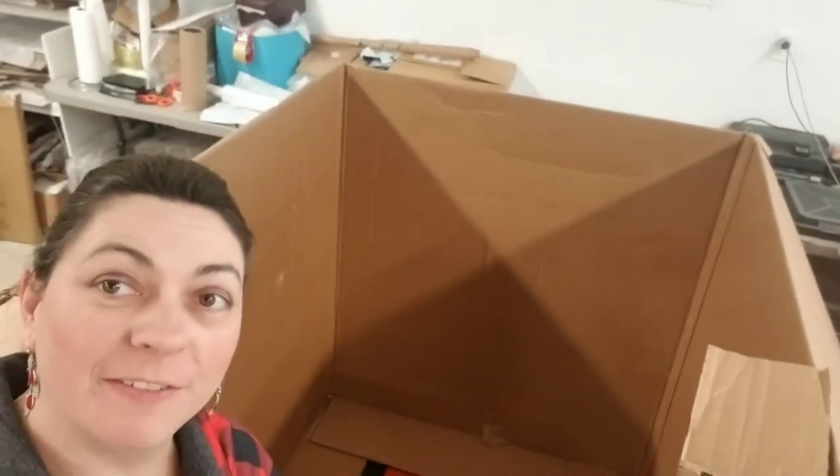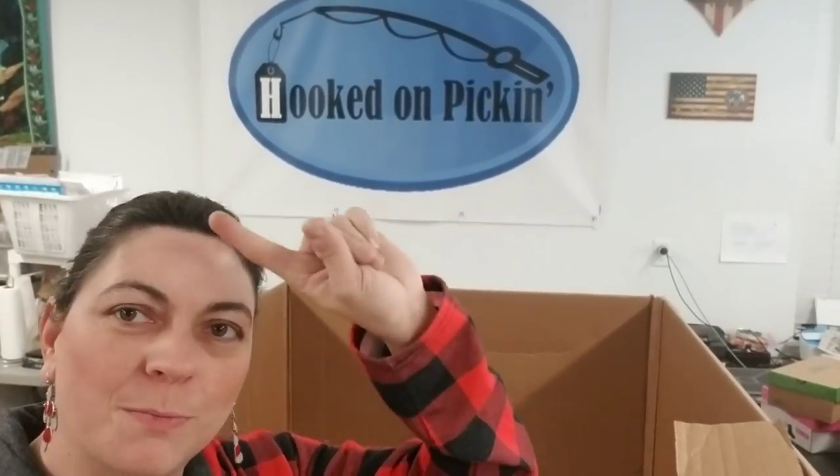This is Heather from Hooked on Pickin. I hope you enjoyed this lovely pallet unboxing. If you have not yet subscribed, make sure you subscribe. If you want any of the fun things that I pull out, check out all my links in the description below or my Hooked on Pickin store. You're definitely going to want to watch more videos. Hopefully it's been fun to watch — see you in the next videos. Bye, thank you.